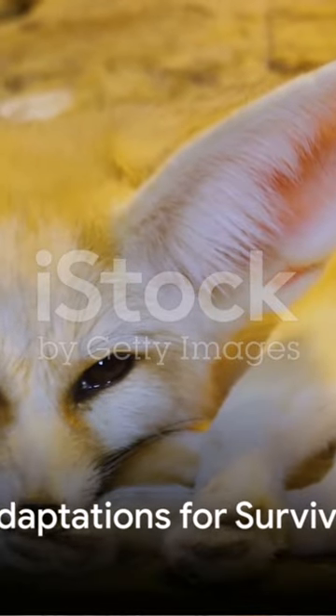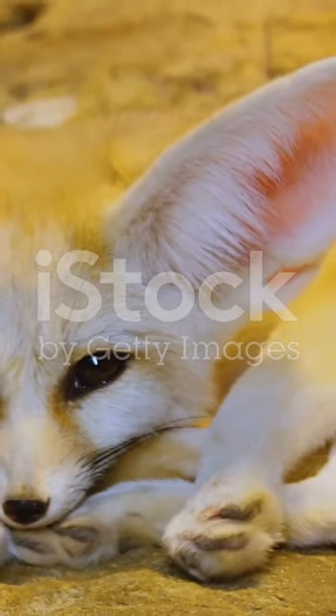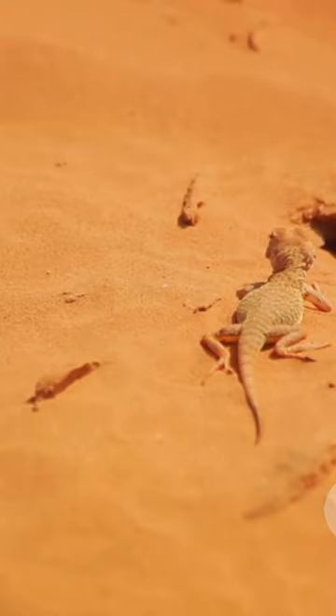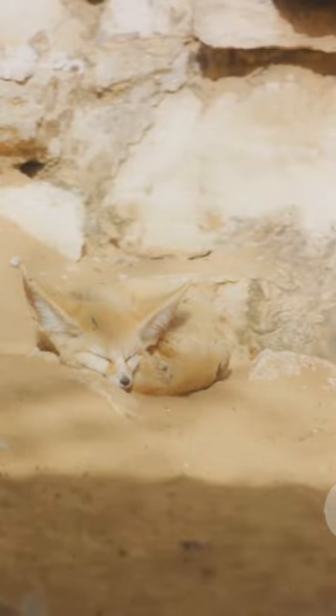One of the defining characteristics of the fennec fox is its large ears. These aren't just for show — these oversized auditory organs serve a dual purpose. Firstly, they act as natural air conditioners, radiating body heat away and helping the fox stay cool in the scorching desert heat. Secondly, they are super sensitive to sound, allowing the fennec fox to hear prey moving underground.